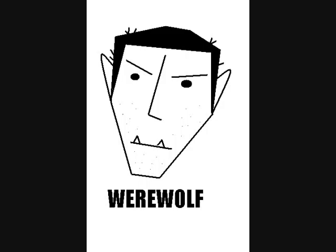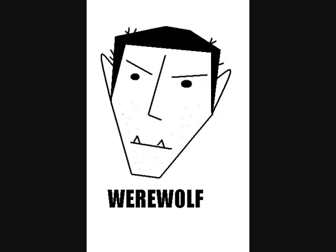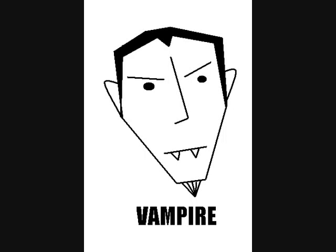They both use bullets. Vampires use silver bullets that cause the werewolves to burn when they're hit with them. And werewolves use ultraviolet bullets that cause the vampires to burn when they're hit with them. So you can tell which is which by how they react when they're hit with a bullet — if they start to burn, they're either a vampire or a werewolf.